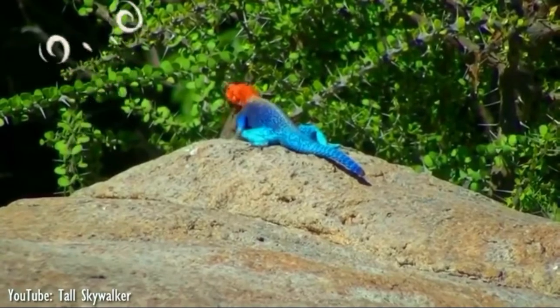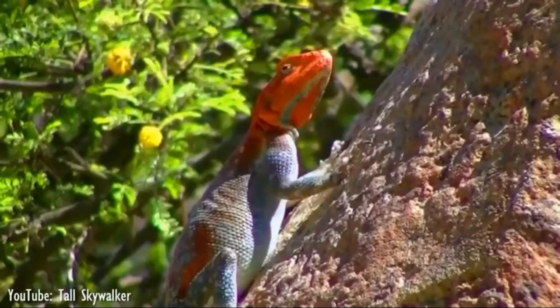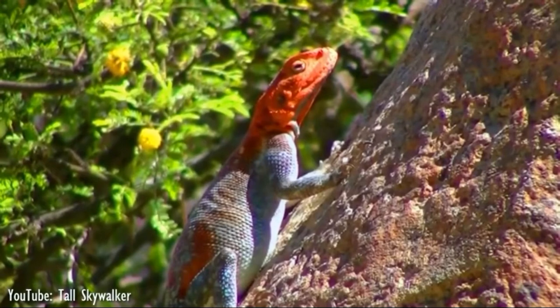Agama lizards have whitish undersides. They grow to about 10 to 14 inches long. The head, neck, and thighs of Agamas are covered with scales.